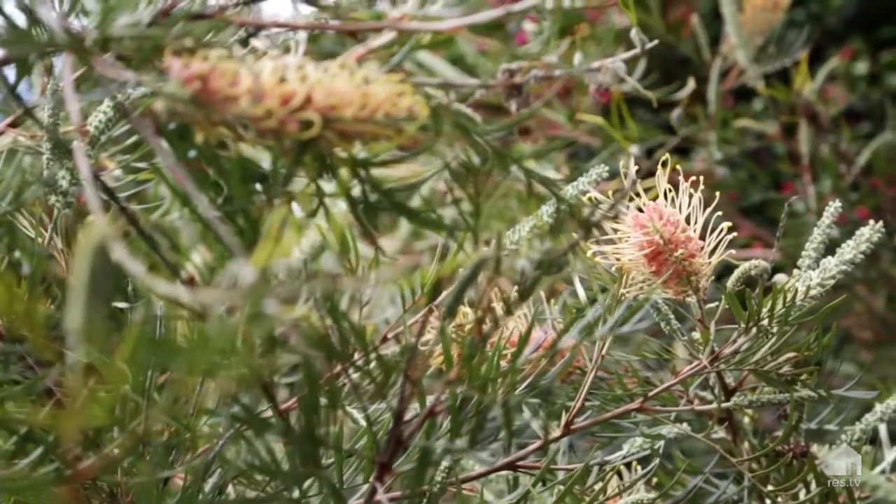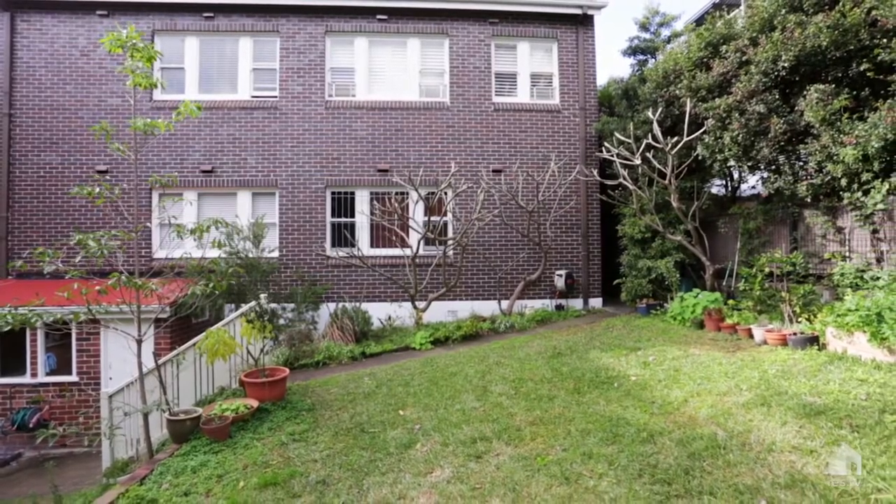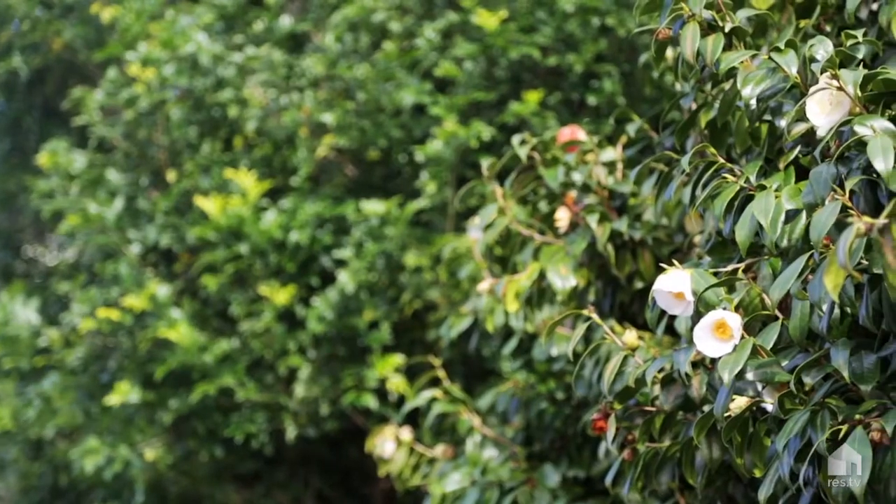Ready for living now with excellent scope for updating, this is an exceptional home or astute long term investment in a highly sought after seaside position. Thanks so much for taking the time to view this video. I'm Justin Bell from Raina Horn and I look forward to seeing you at the open home.